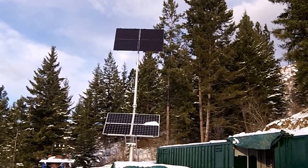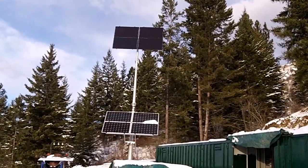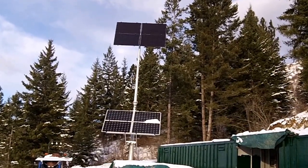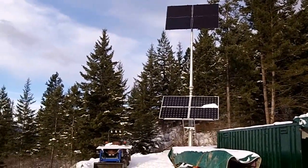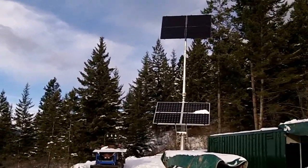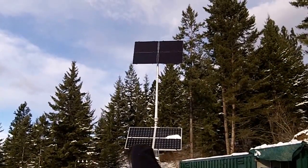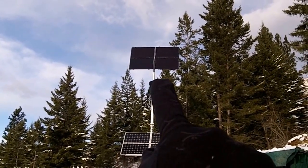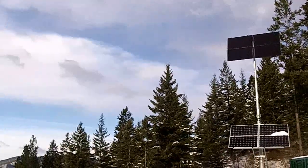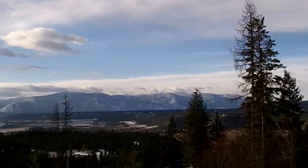A lot of people are curious about our off-grid living, and there's a shot of our solar panels. We have a 2000 watt solar array. The lower panels are set for the angle of the summer sun, and the ones above are set for the winter sun, because obviously the angle out here changes.